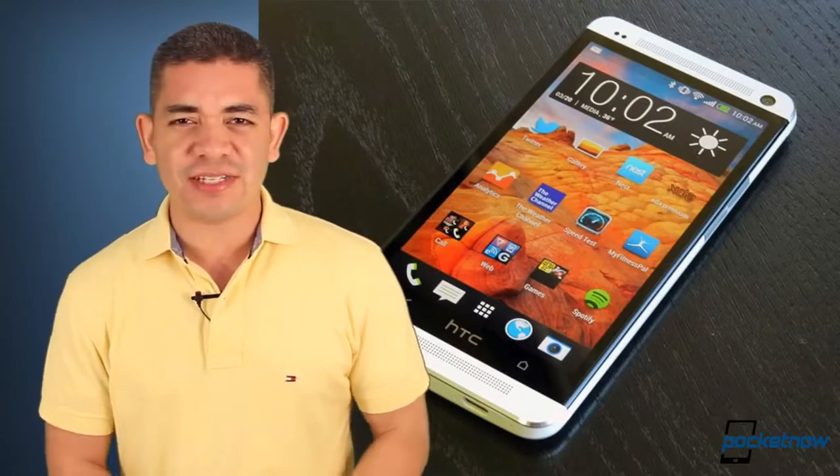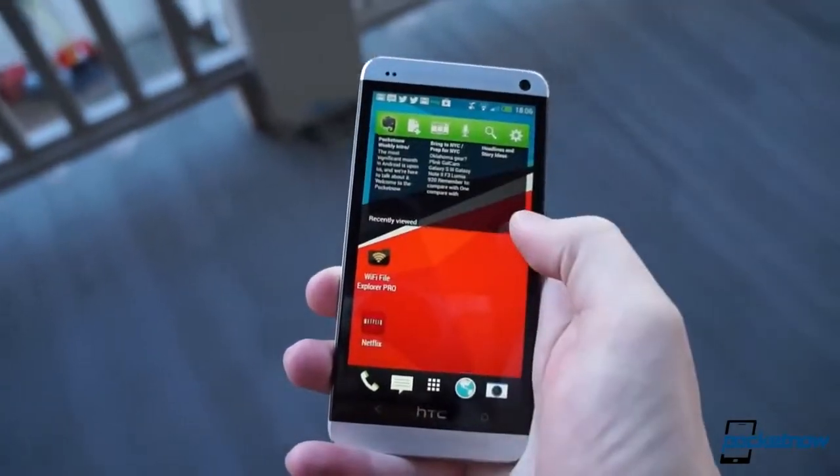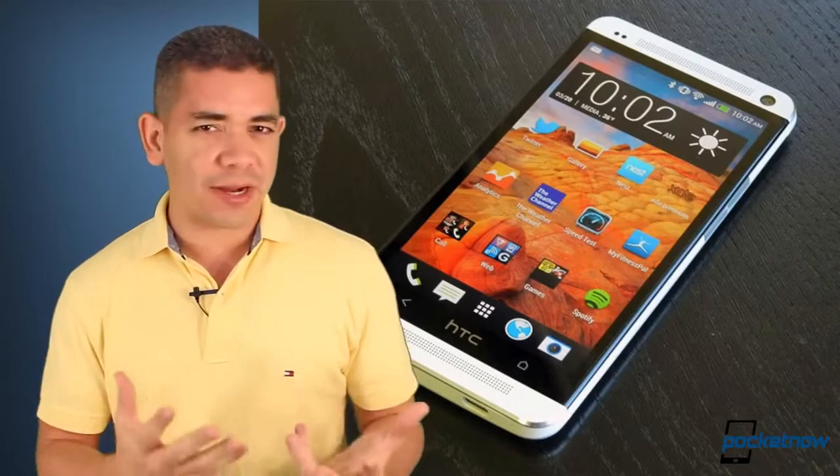Let's start today off with the single piece of official news — great news for those of you owning an HTC One on AT&T and waiting for Android 4.3. The company's president in the United States has confirmed that it's gotten approved by AT&T, and you should expect it to be pushed to your phone as soon as early next week.